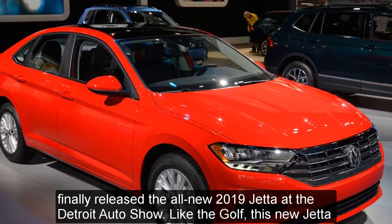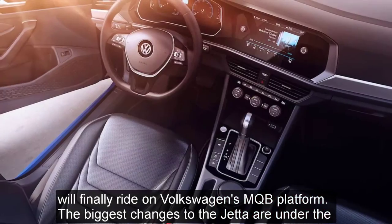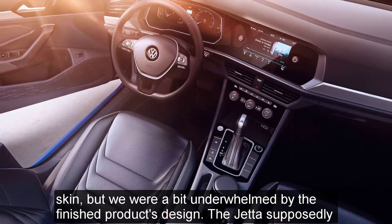Like the Golf, this new Jetta will finally ride on Volkswagen's MQB platform. The biggest changes to the Jetta are under the skin, but we were a bit underwhelmed by the finished product design.